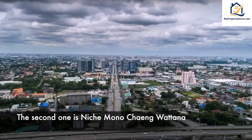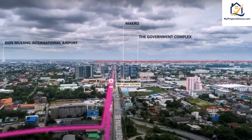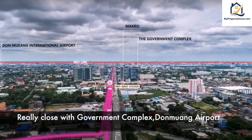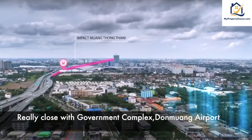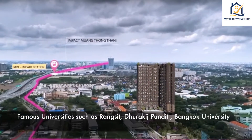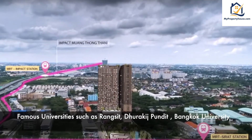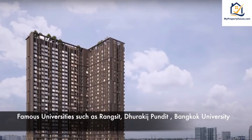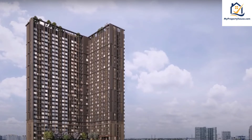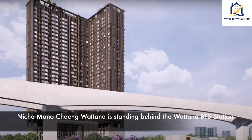The second one is Niche Mono Chaengwattana, really close to the government complex and the MRT. Also near famous universities such as Rangsit, Dhurakij Pundit, and Rangsit University. Niche Mono Chaengwattana stands behind Watcharaphon MRT Station.